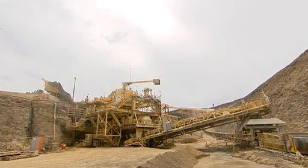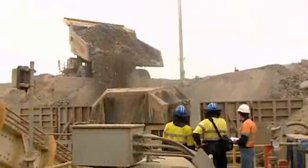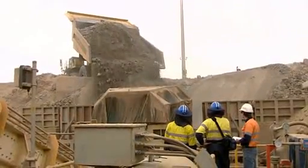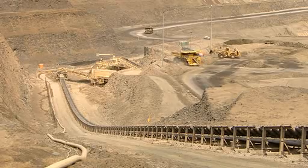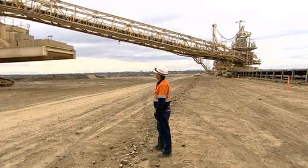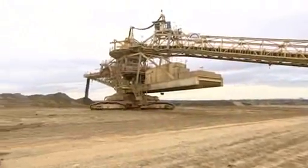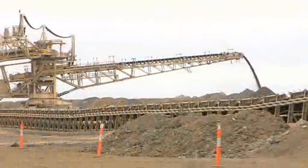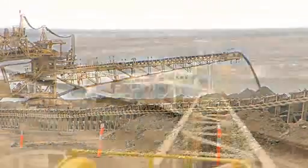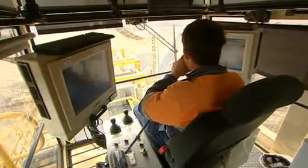Claremont Mine is home to Rio Tinto's only in-pit crusher conveyor system, or IPCC. The IPCC reduces annual haul truck running costs by more than 35%, greatly reducing the site's carbon footprint. The mobile tripper spreader distributes the overburden onto the spoil heap, where it will eventually be rehabilitated. The entire system of mobile tripper spreader, conveyors and mobile sizing rig is operated by one person.